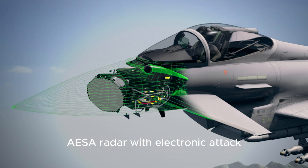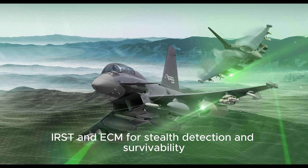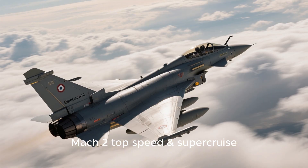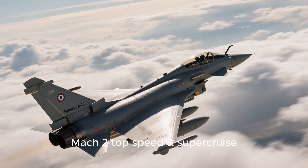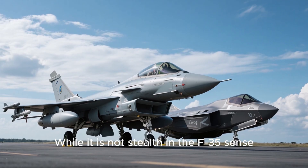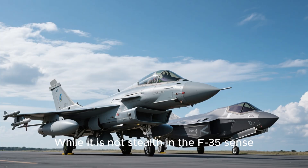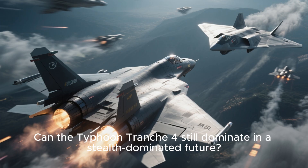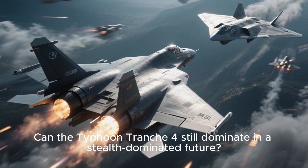To wrap it up: AESA radar with electronic attack, IRST and ECM for stealth detection and survivability, 7,500 kilograms of weapon capacity across 13 stations, Mach 2.0 top speed and super cruise — agile, powerful, and future-ready. While it is not stealth in the F-35 sense, the Typhoon Tranche-4 strikes a balance, using advanced sensors and electronic warfare to detect before being detected. Can the Typhoon Tranche-4 still dominate in a stealth-dominated future?